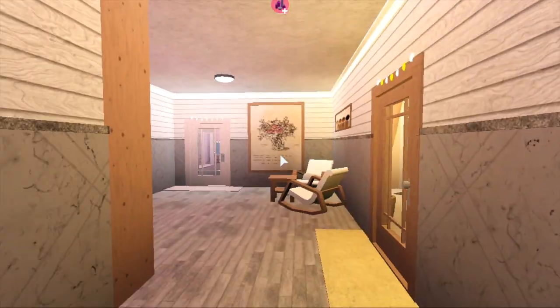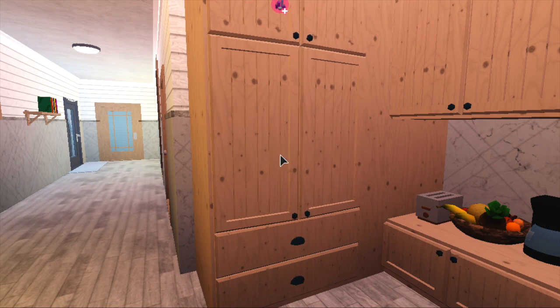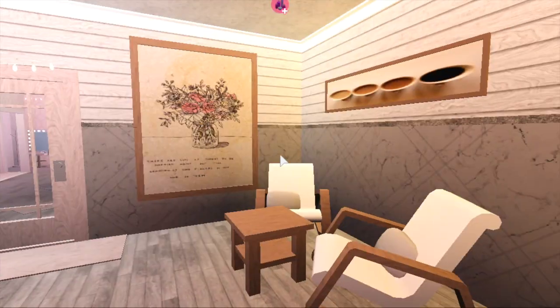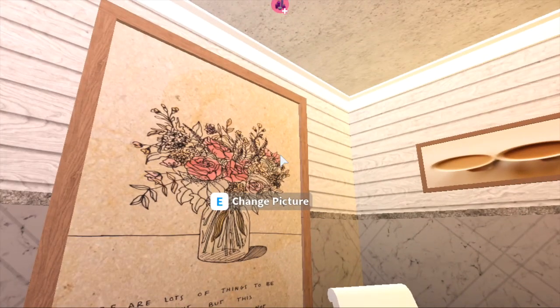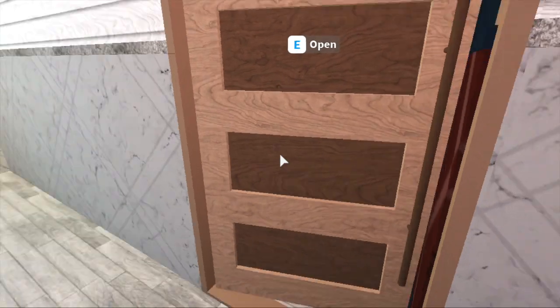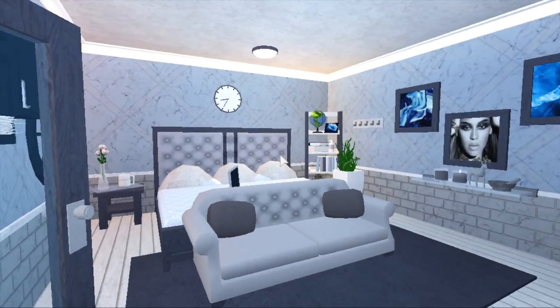Over here is where all the other bedrooms are. There are paintings and a pantry area if people want to get a snack overnight — I have to fill that up later. There's also a cozy sitting area with a couple of portraits, and another entrance to my theater.